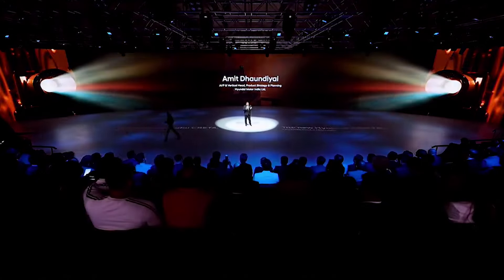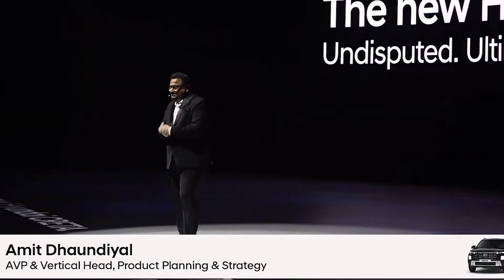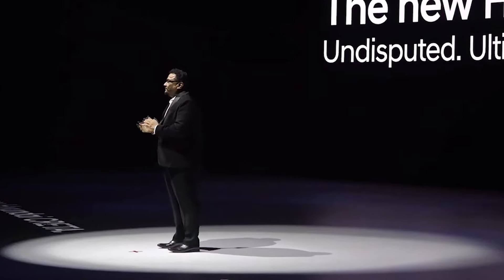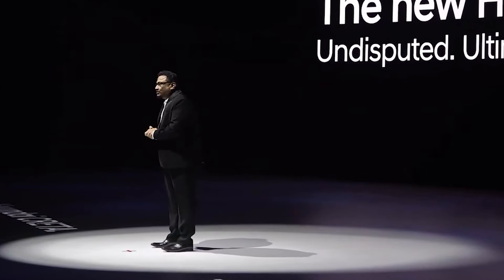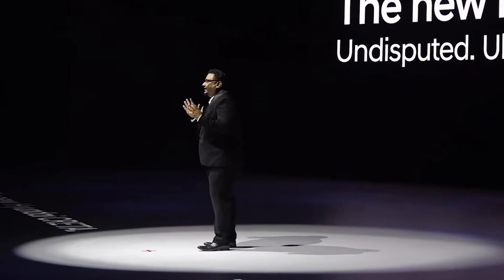Wow, thank you Mr. Thomas and Mr. Alexander for the insightful design brief. It was truly exciting. Good afternoon ladies and gentlemen and a very warm welcome to the launch of the ultimate game changer SUV, the new Hyundai Creta.